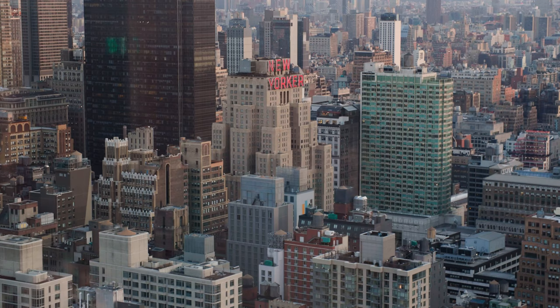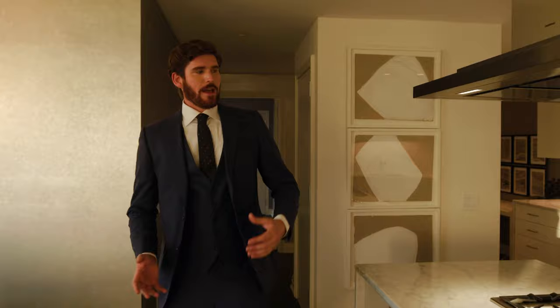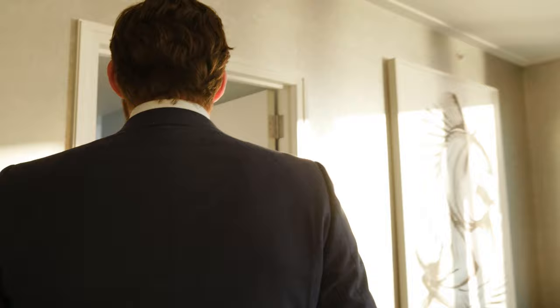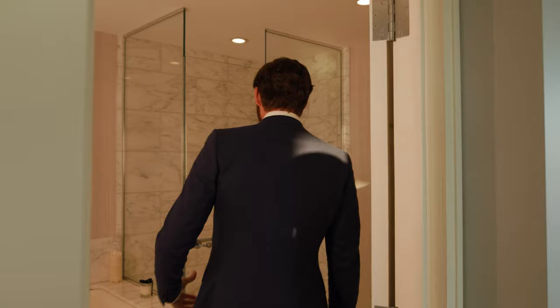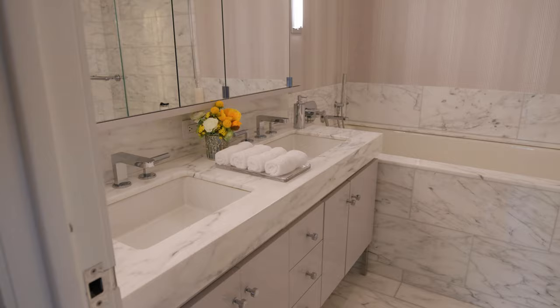We're going to have a nice long shot to really show you what 2,000 square feet looks like in Manhattan. Making our way back into this open concept living, dining room, and kitchen, we're going to head into the second master suite, which I really like. It's sectioned off nicely — they have the door, so if you're entertaining guests you can keep this private. Off to the right, we have yet again another exquisite master bath drenched in white marble.